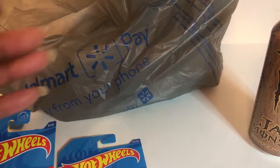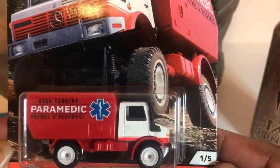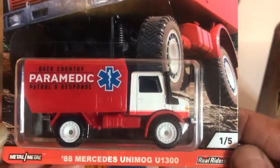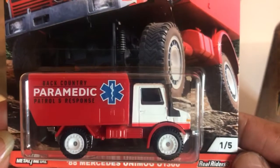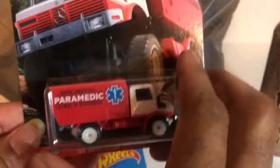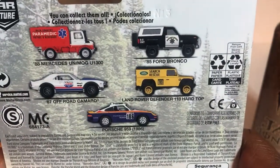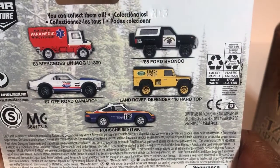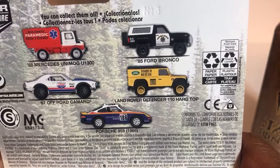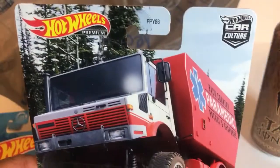Alright, this one is from the new Car Culture series — Mercedes Unimog, paramedic version. Five vehicles in the series. What I really want is that Ford Bronco. I love that. Hot Wheels, you're killing me with all these series.